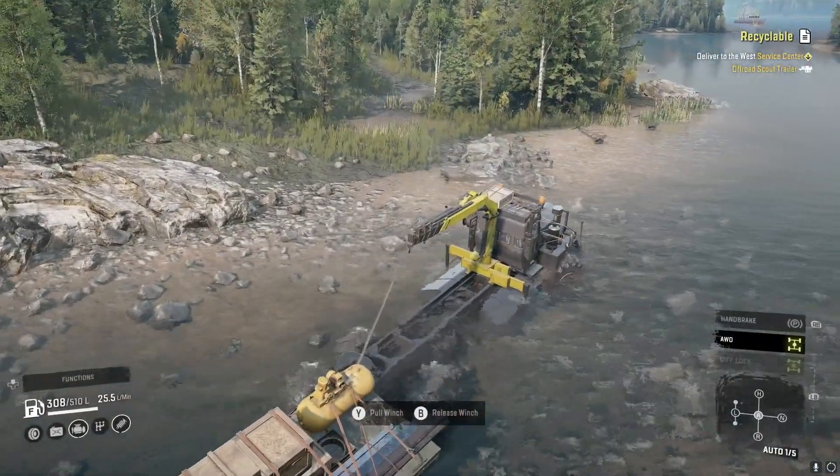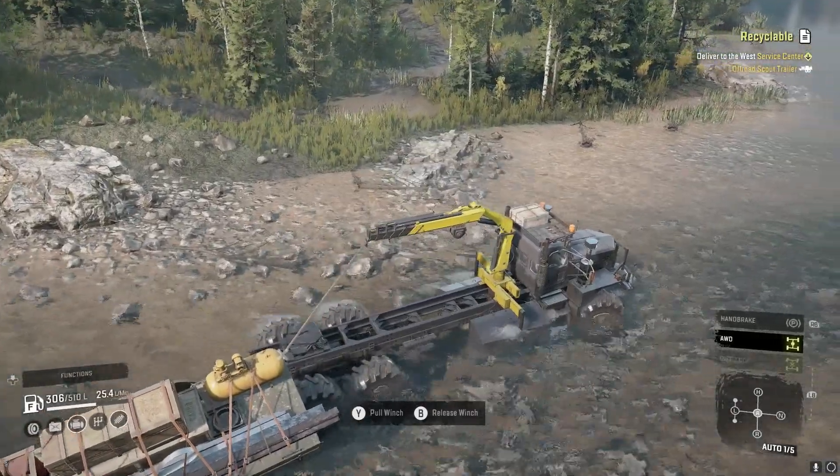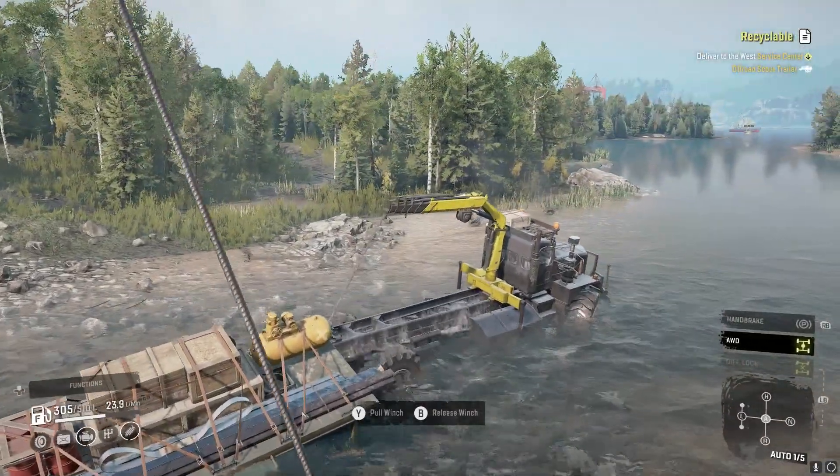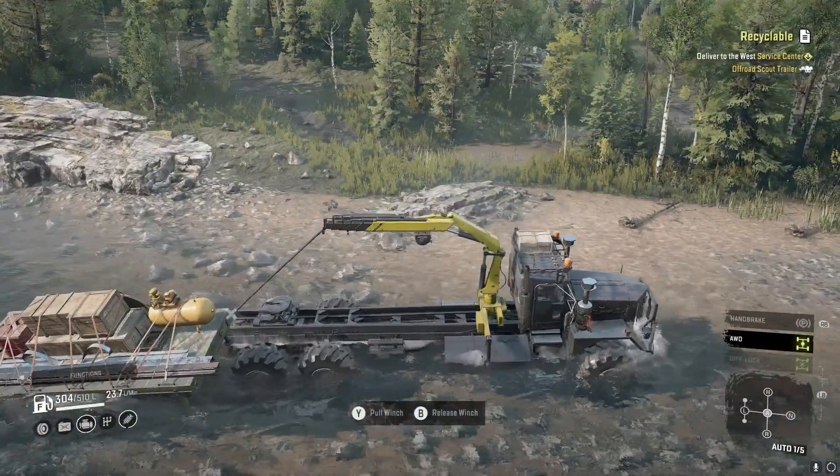I wonder if it'd be easier just to follow the shoreline. It might be. We have the Kenworth, which is very tall as far as the water level depth goes.